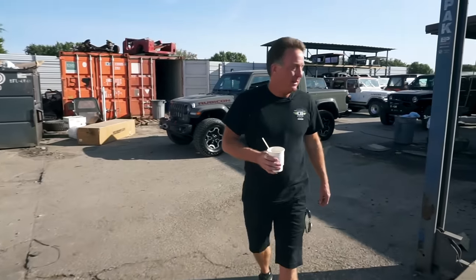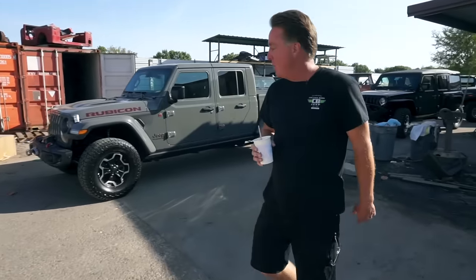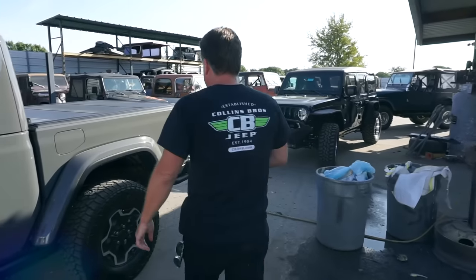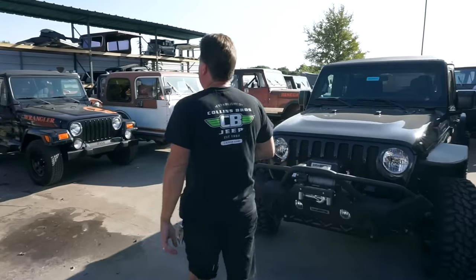I haven't crowned a holy grail Jeep in a while. Out of the last three or four I'll show you, two of them are probably holy grail CJ5s, and I'd like to know which one you think is the holy grail CJ5.